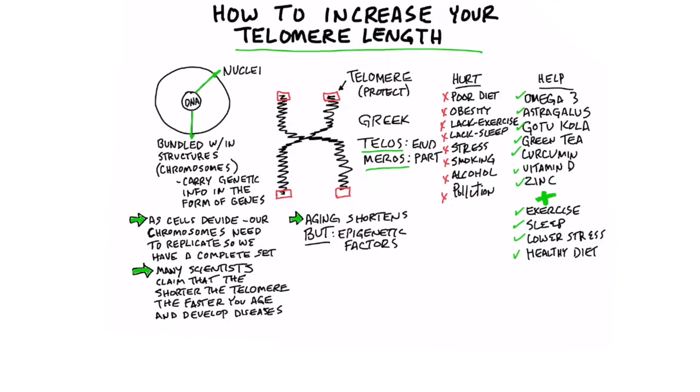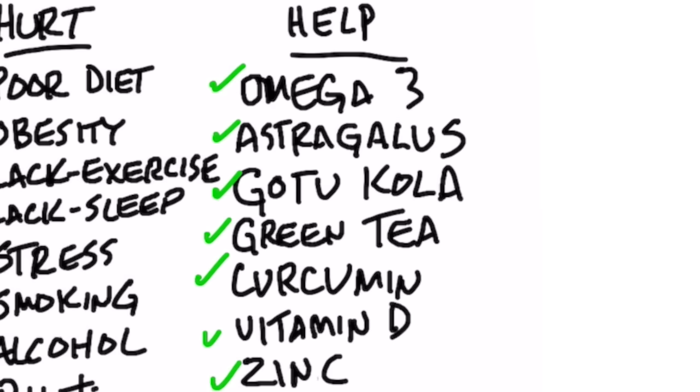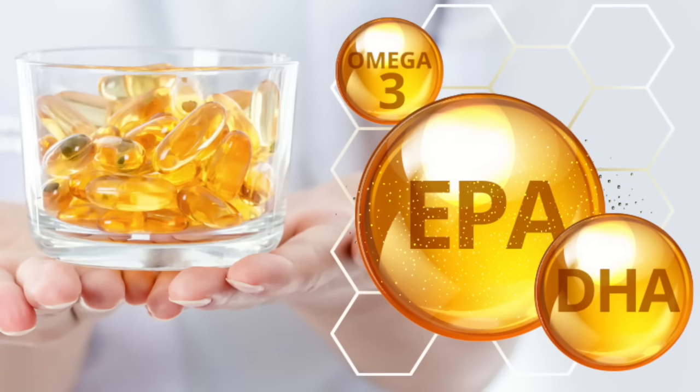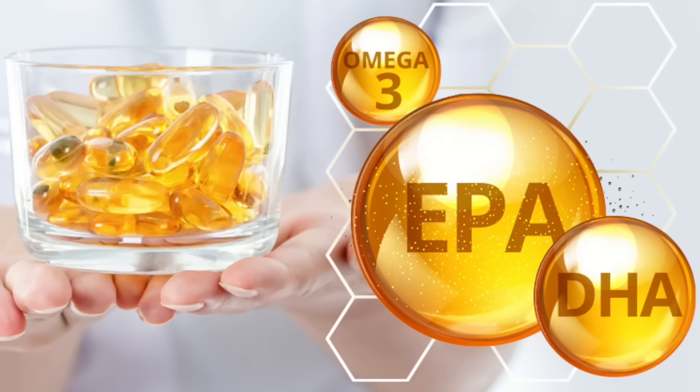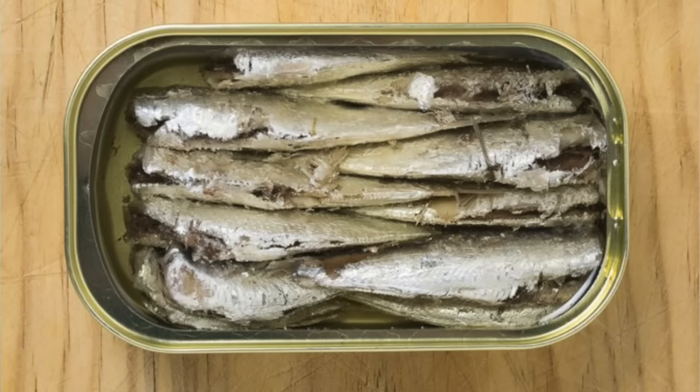So now, what are the epigenetic factors that help increase telomere length? Number one: omega-3 fatty acids. There's an interesting study that shows you can extend your life by five years by consuming regular foods that are high in omega-3 fatty acids — that's fatty fish like salmon, olive oil, and sardines.